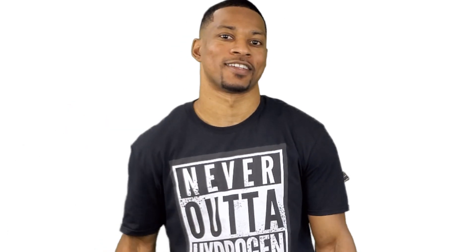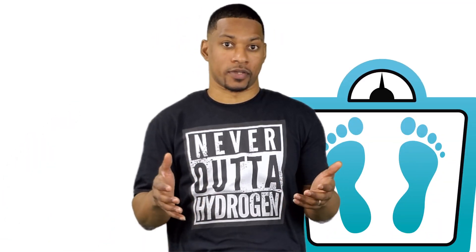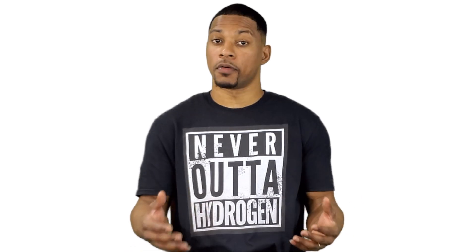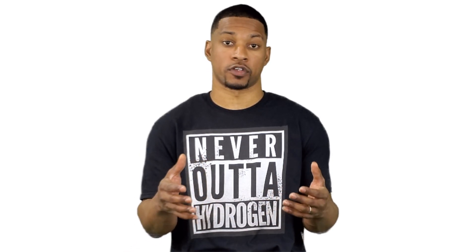Things like eating a balanced diet, exercising regularly, maintaining a healthy body weight, getting adequate sleep, and minimizing stress. But there's one other thing that may be pretty helpful when it comes to improving your immune system.